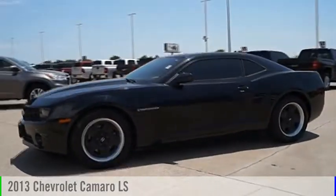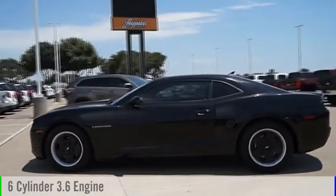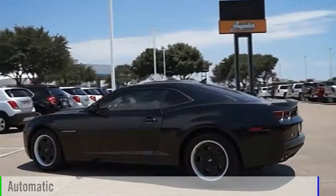This is a 2013 Camaro. This vehicle is powered by a rear-wheel drive, six-cylinder, 3.6-liter engine, and comes with an automatic transmission.